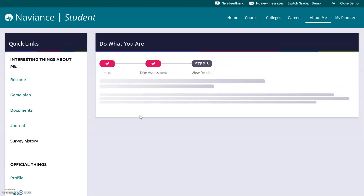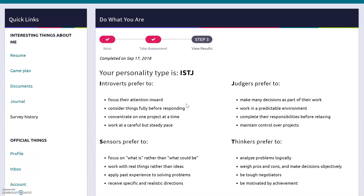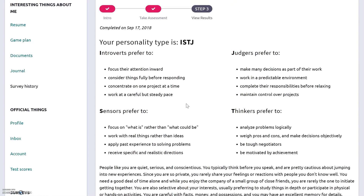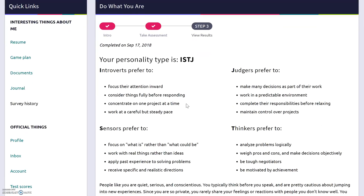Down here at the bottom I can go back to my results, which takes me back to the page showing my personality type. This assessment is going to stay in Naviance for me, and I can always refer back to it over the next couple of years in high school to see what careers I was interested in. That's it for the Do What You Are survey. Thanks for watching and thanks for doing the assessment — hopefully it was a big help. Remember, come down and ask your counselors if you ever need any help on anything. Have a good day!